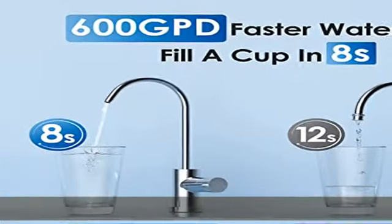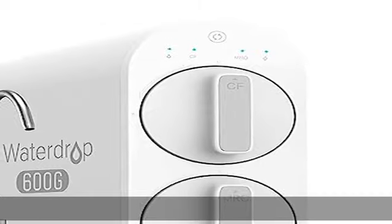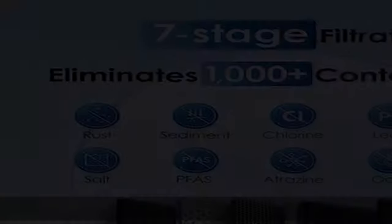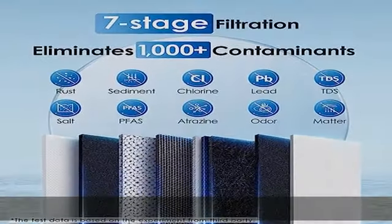Our RO system can reduce toxic chemicals such as vinyl chloride, ethyl hexylacrylate, isobutylene, and ethylene glycol, according to the reverse osmosis membrane technical manual.